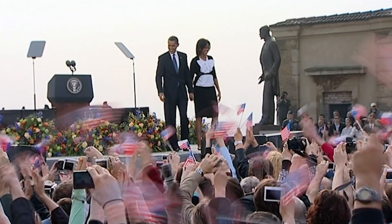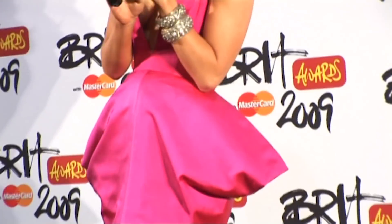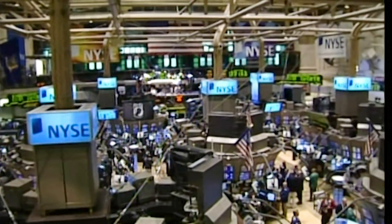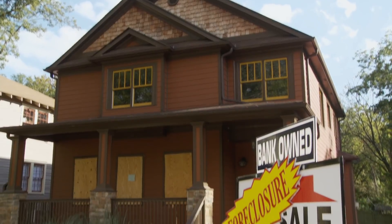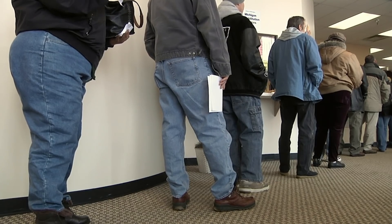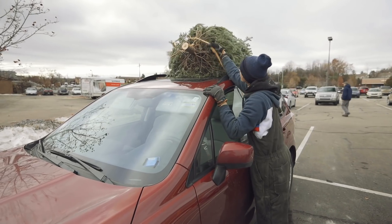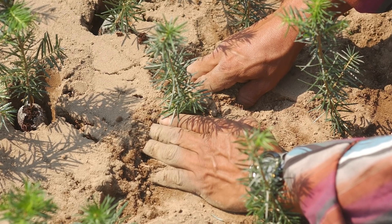In 2009, President Obama was in his first year in office. The Black Eyed Peas and Lady Gaga were topping the charts, and the country was still mired in the recession brought on by the housing market crash. Unemployment was around 9%, America was shedding hundreds of thousands of jobs each month, and the trees that will be in living rooms this year were just seedlings.